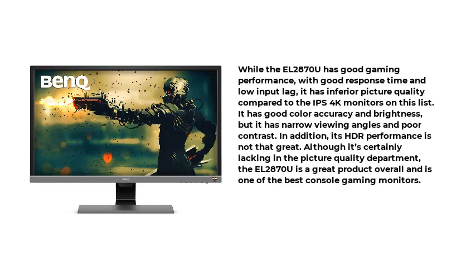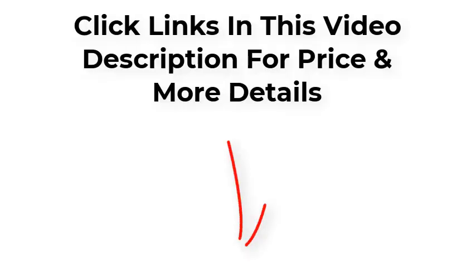While the EL2870U has good gaming performance, with good response time and low input lag, it has inferior picture quality compared to the IPS 4K monitors on this list. It has good color accuracy and brightness, but it has narrow viewing angles and poor contrast. In addition, its HDR performance is not that great. Although it's certainly lacking in the picture quality department, the EL2870U is a great product overall and is one of the best console gaming monitors.